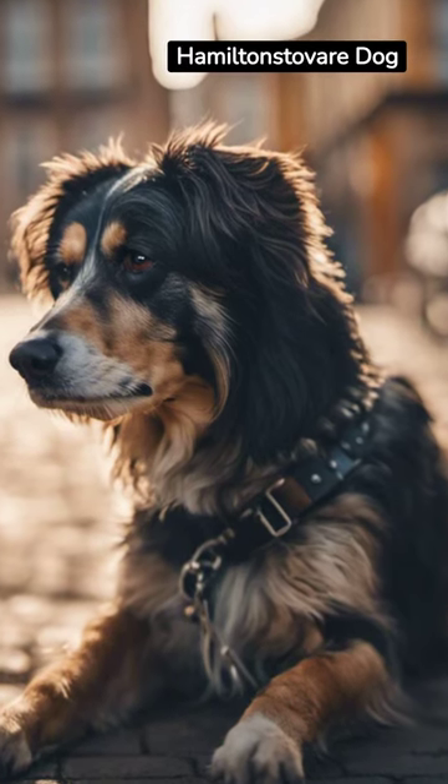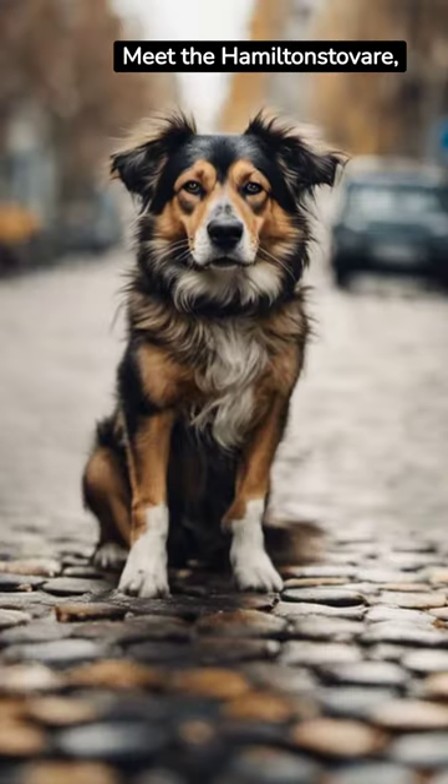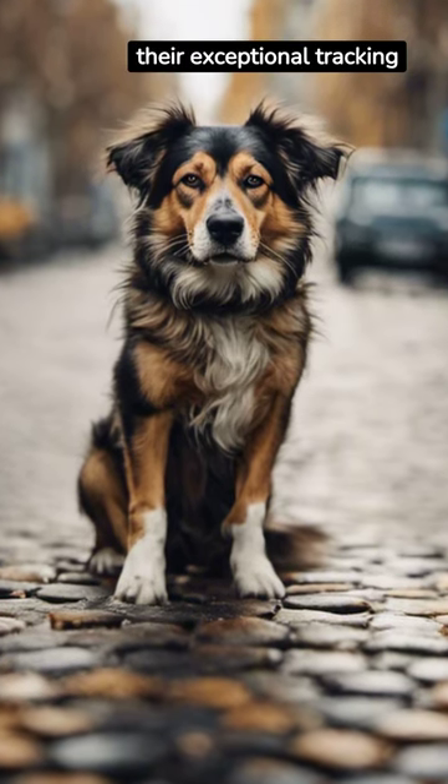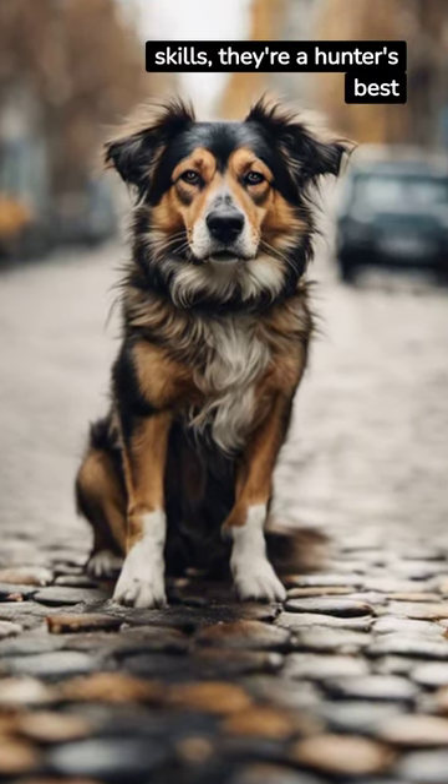5 Facts About the Hamiltonstevare Dog. Meet the Hamiltonstevare, a purebred dog from Sweden. Known for their exceptional tracking skills, they're a hunter's best friend.